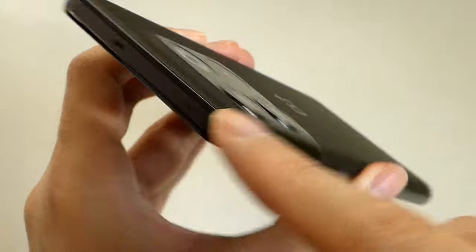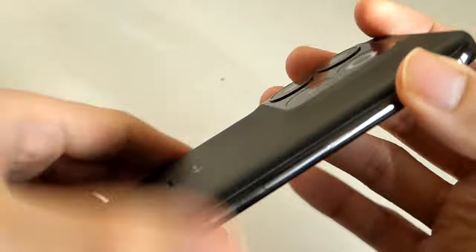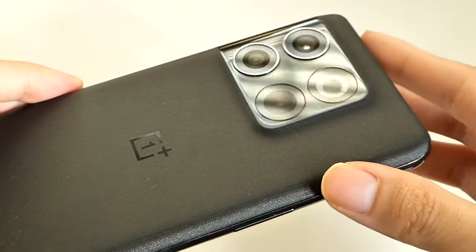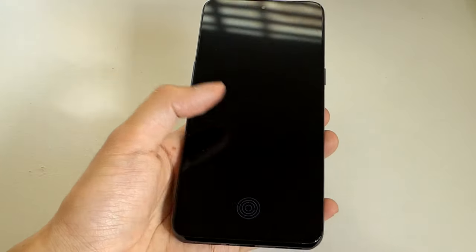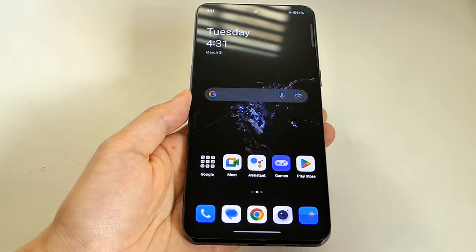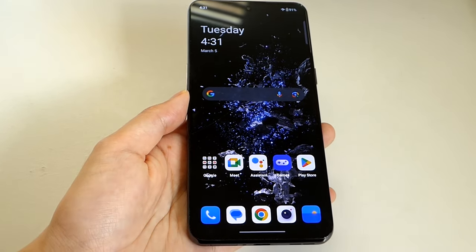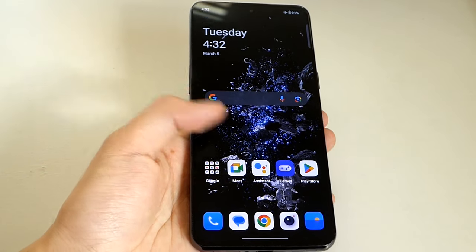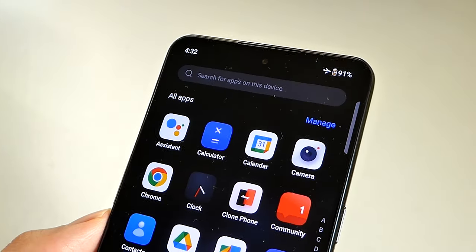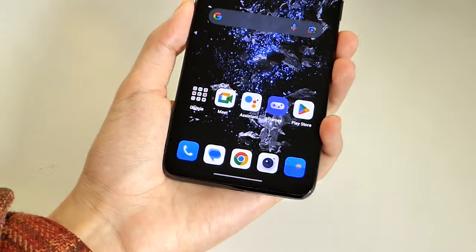There are stereo speakers — one on the very top and one on the bottom. On the right spine is just a power key, and on the left is just the volume rocker. There is no 3.5mm headphone jack, but that's par for the course these days. Turning the phone around, we're greeted by a 6.7-inch Full HD+ AMOLED display with a fast 120Hz refresh rate. It's a flat panel, which is a trend becoming popular again in 2024, as bezel sizes are small enough that no curved edges are needed to achieve an impressive screen-to-body ratio.